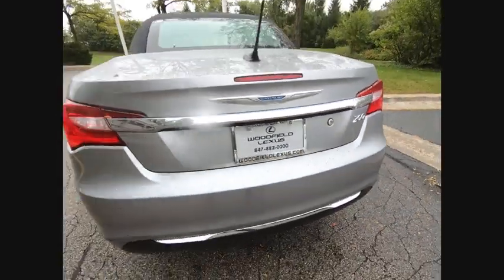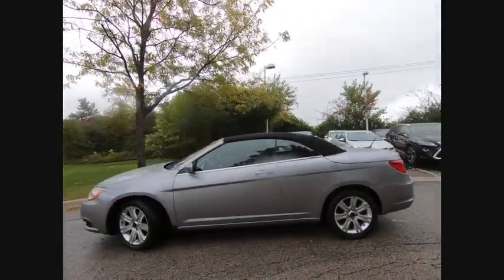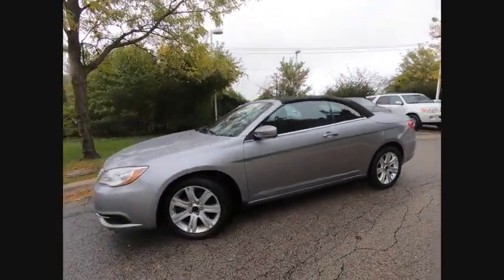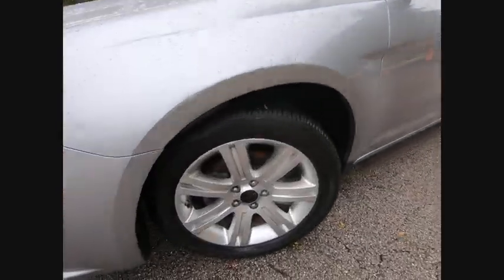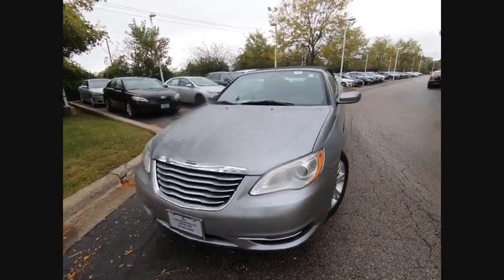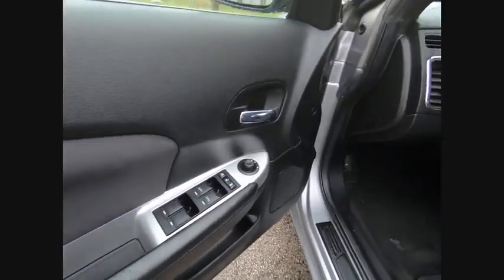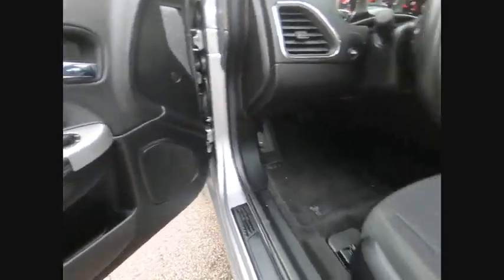This vehicle has less than 80,000 miles. Here are some of this vehicle's great options: Traction Control, Stability Control, Power Brakes, Braking Assist, Cruise Control, Trip Computer, Electro-Illuminescent Instrumentation, Tachometer, Airbags, Passenger Occupant Sensing Deactivation, One-Touch Windows — two.